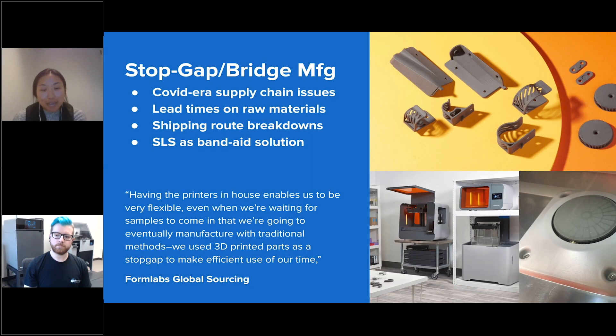The second application is using 3D printing as a stopgap solution. Everyone has felt the effects of supply chain issues in the past couple of years — not only logistics delays, but lead times for pretty much everything have increased, even starting from raw materials. This has left many manufacturers stuck waiting for material to arrive, and this is where SLS 3D printing can really help out.